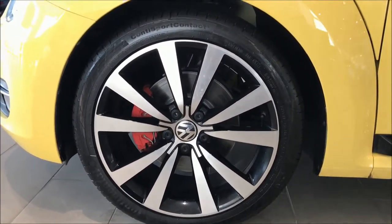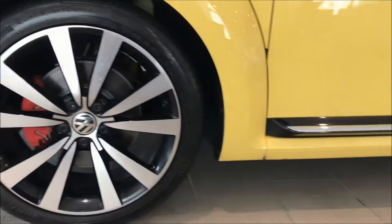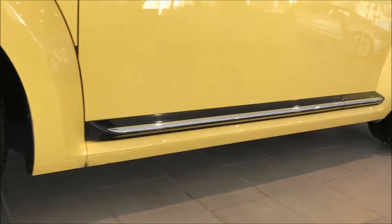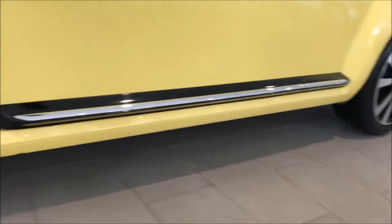It has 19-inch Tornado alloy wheels. This 10-spoke wheel features polished spokes with contrasting black inserts. The Volkswagen logo is engraved in the center cap.